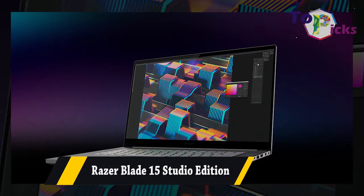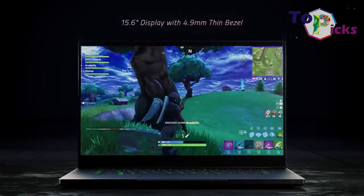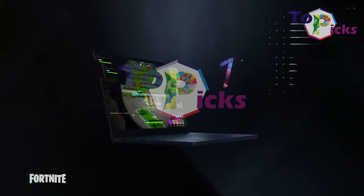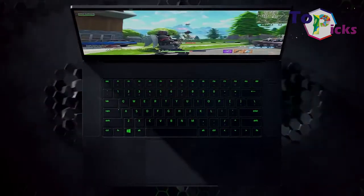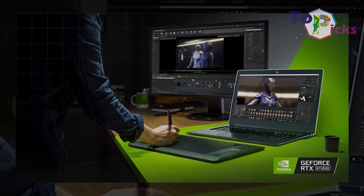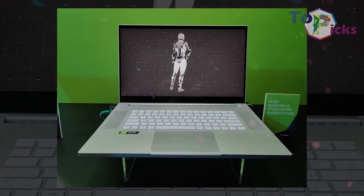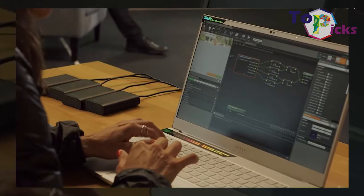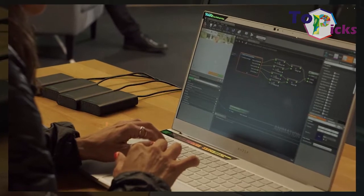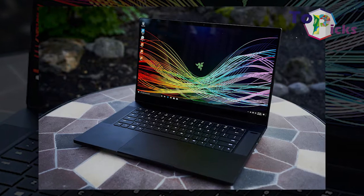Razer Blade 15 Studio Edition. This laptop comes with a 4K display with a touchscreen model on hand, which is perfect for editors, photographers, and people who work in the creative industry. If a fast and seamless workflow is your utmost importance, look no further than the Razer Blade 15 Studio Edition.